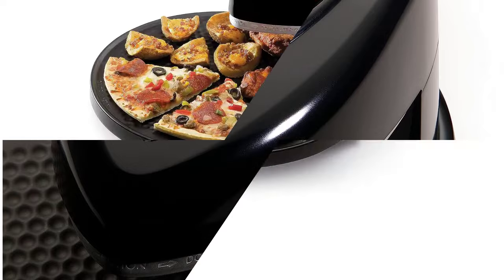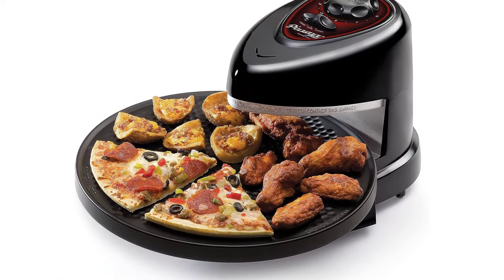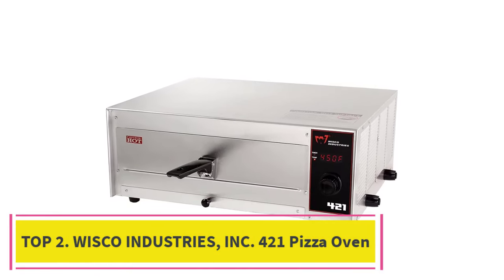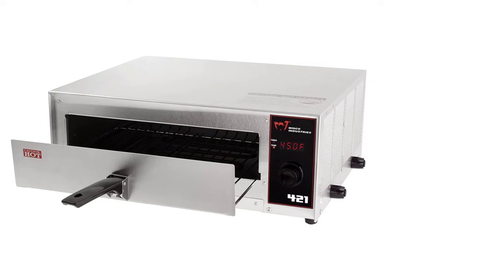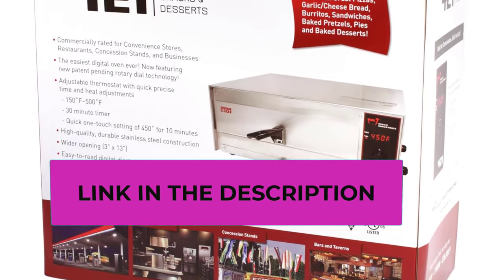The Presto saves as much as 60 percent in energy compared to a conventional oven, and the removable nonstick baking pan is easy to clean and store. Number two: the Wisco Industries Inc. 421 Pizza Oven, featuring a removable clean-out tray, quick one-touch setting of 450°F for 10 minutes, and an adjustable thermostat from 150°F to 500°F in 25-degree increments. Long-life Calrod heating elements; 120 volts, 12.5 amps, 1500 watts.